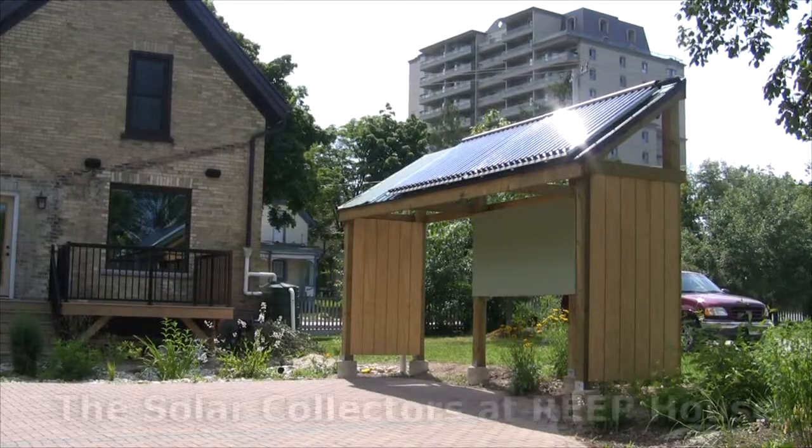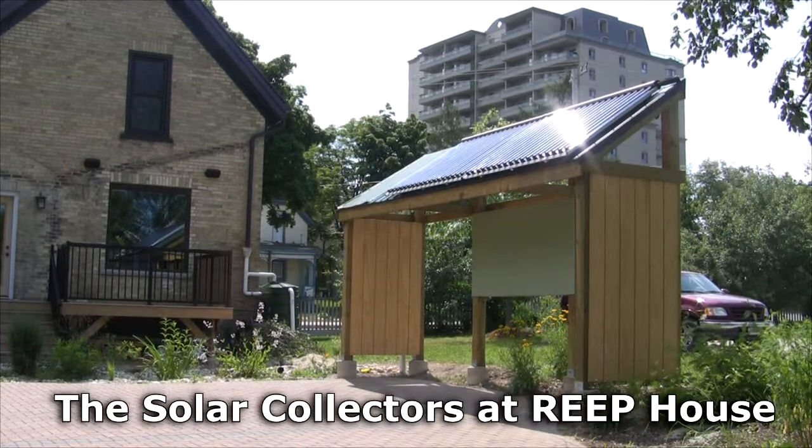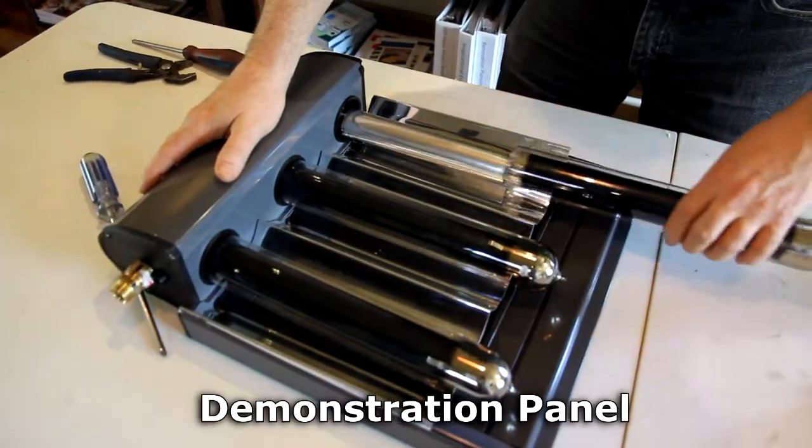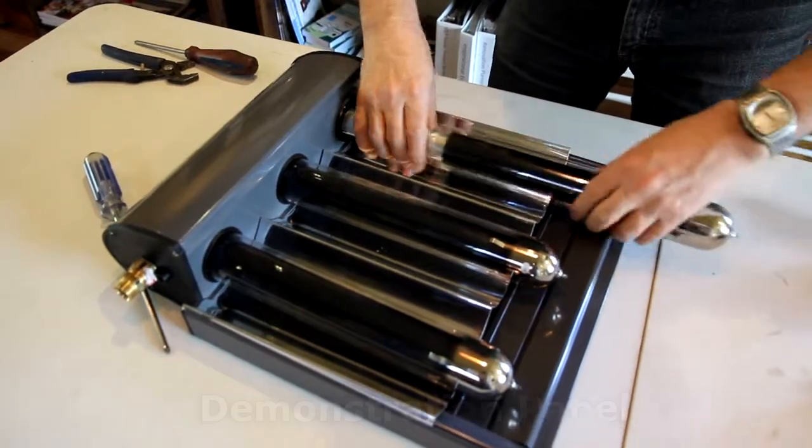We wanted to demonstrate solar thermal technology — to demystify it, to show how simple it is, and to encourage homeowners in the Waterloo Region to install this type of system on their own home. Solar thermal technology is a simple way for homeowners to reduce their greenhouse gas emissions and their reliance on fossil fuels, providing clean, safe hot water for their homes.